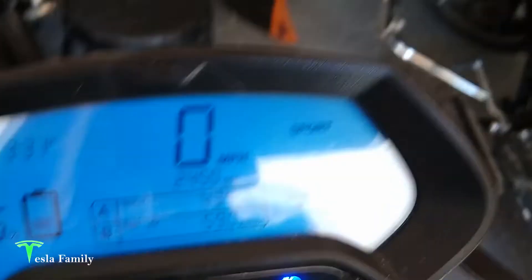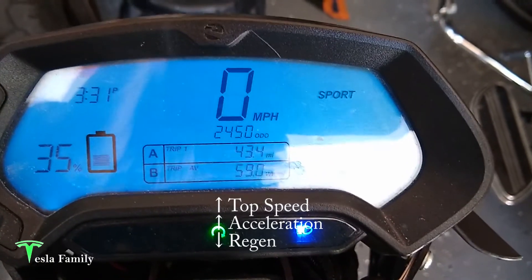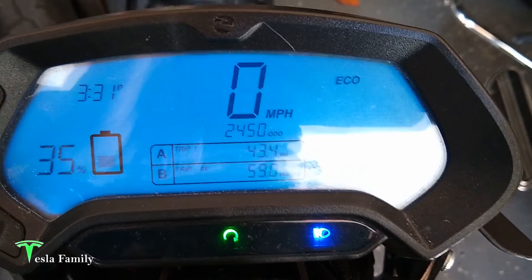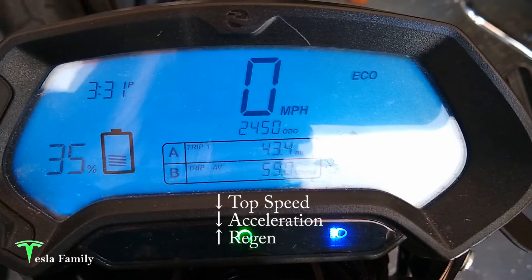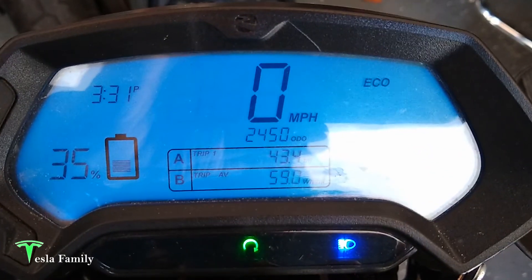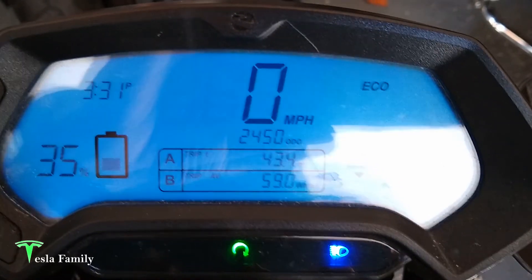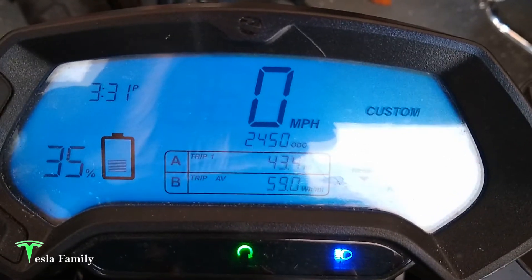And the different modes: I'm in Sport mode right now, so most of the engine power goes to accelerating and top speed. You have a higher top speed in Sport mode. There is an Eco mode with a lower top speed — I believe it caps around 70 mph — and you can generate more energy on the regen. And then there's a Custom mode, which you can set up within the Zero app.